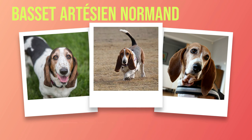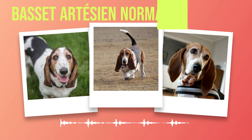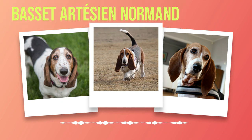Characterized by a sturdy yet elegant physique, the Basset Artesian Normand stands at around 11 to 15 inches at the shoulder and weighs between 35 to 45 pounds. Their muscular build allows them to navigate through dense undergrowth with ease while maintaining excellent stamina during long hunts.